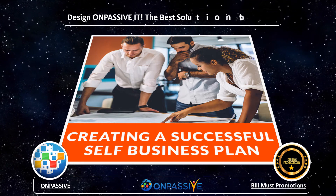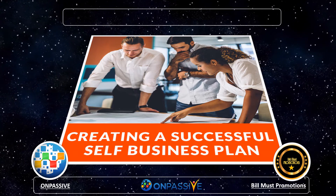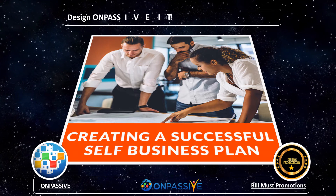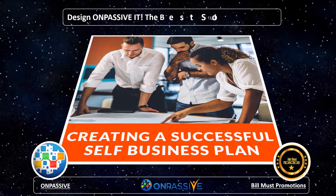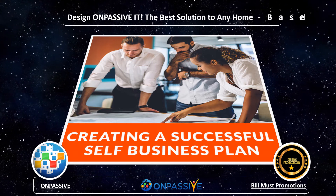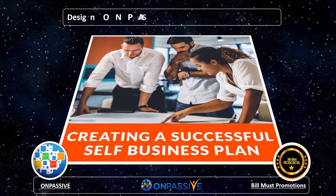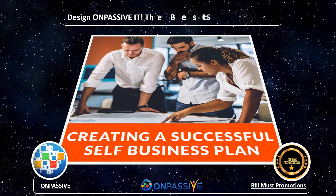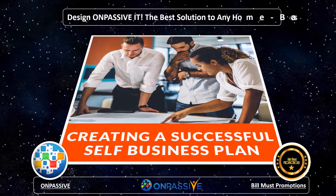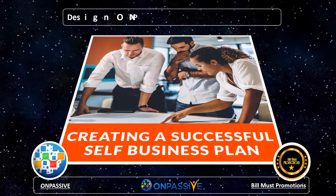Creating a Website: The OnPassive ecosystem has got multiple AI-enabled tools, every one of which is useful for business growth. A business that has an online presence has a positive impact on the user and also helps a business to increase customer loyalty. OnPassive helps a business by helping you to publish a website. You can choose from a list of website templates and also allows designing a manual website accordingly, e.g., how a business wants its website to look and reflect when it goes live.